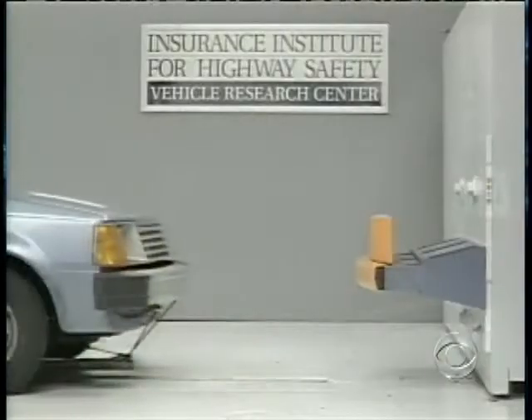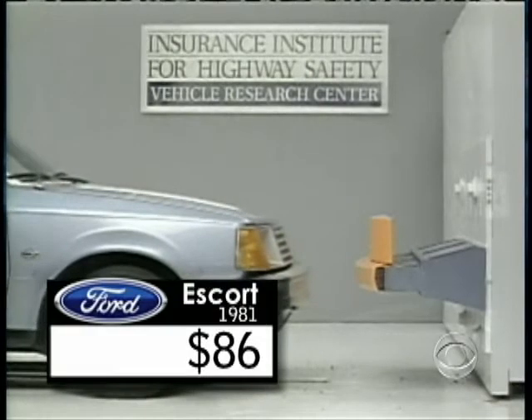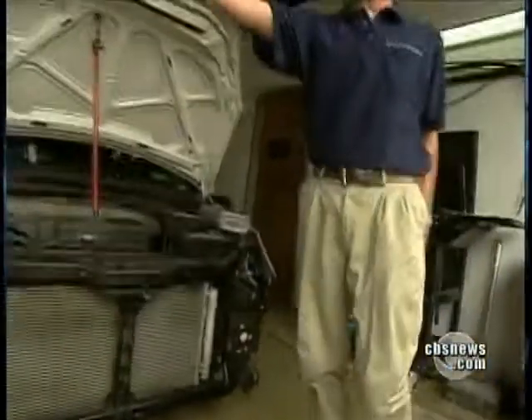It doesn't have to be this way, and it didn't used to be this way. This 1981 Ford Escort incurred only $86 in damage in a recent test. This entire unit is new. Mark Boudreau owns a collision repair shop in Arlington, Virginia.